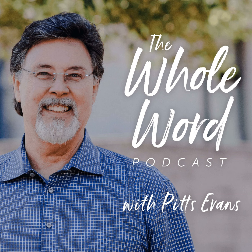Hello, friends. I'm Pastor Pitts Evans. Welcome to the Whole Word Podcast. Let's get right to the Word of God.